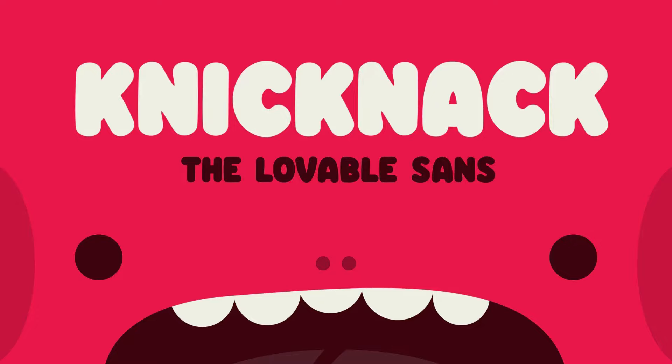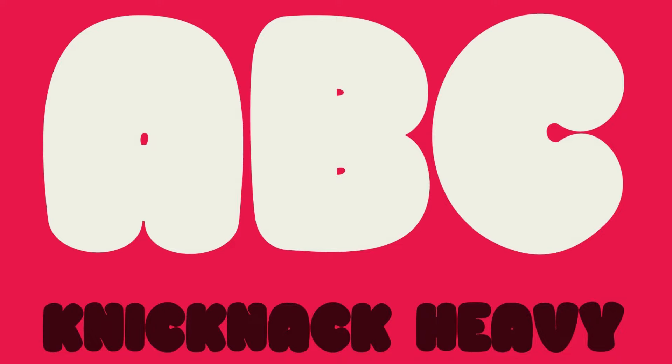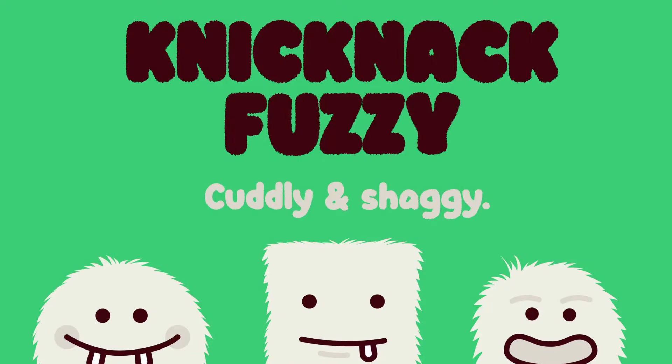4. Knickknack. Tumbling down to meet you is this delightfully round sans-serif from Great Scott. This typeface comes with variable font support so you can control its weight. It also has a fuzzy style so you can make lovable cozy creations with ease.